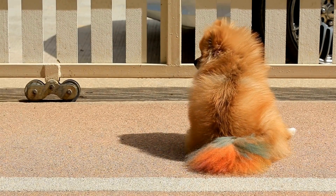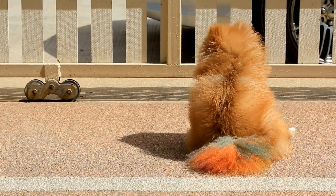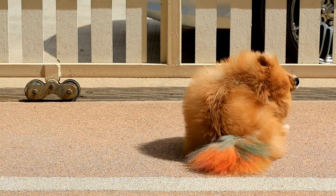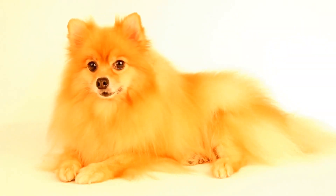Once your Pomeranian is comfortable with shallow water and has mastered the art of floating with their life jacket on, it's time to introduce them to a bigger swimming pool or even a calm lake or beach. Remember to choose a location with gentle currents and no rough waves to avoid overwhelming your furry friend.